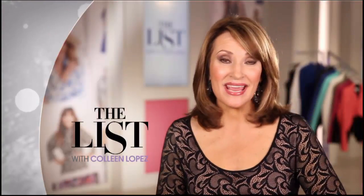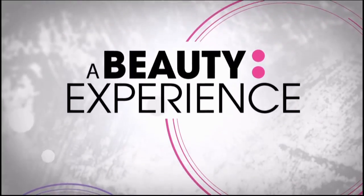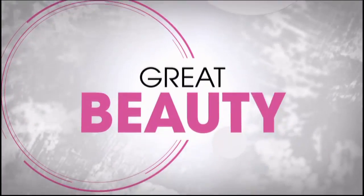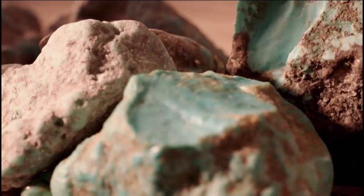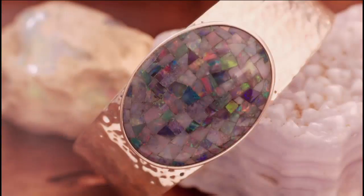Thursdays are now must-watch Thursday. Join Amy Morrison for the beauty report and Colleen Lopez for the list — now two hours. We bring the HSN customer a beauty experience. The list is your go-to destination for what's happening in the world of fashion. Great beauty and phenomenal fashion finally come together. From Peru, China, Morocco — every day is a new adventure. We go right to the mines, sourcing unique, special, very limited materials, and that's what people love — they know the history of it.